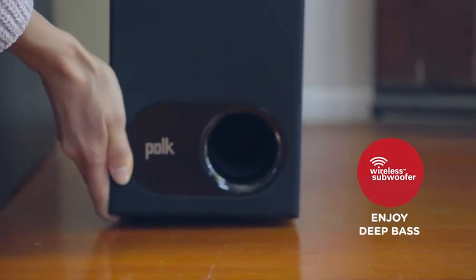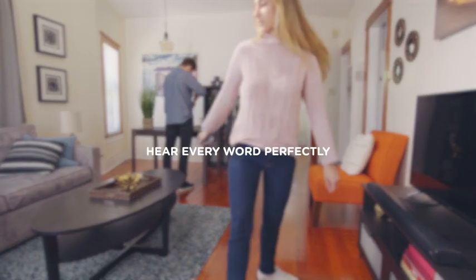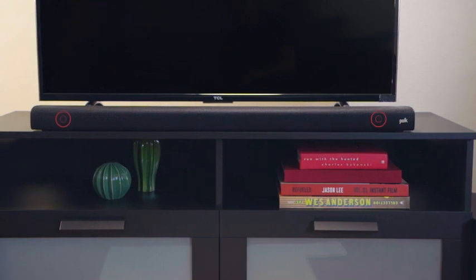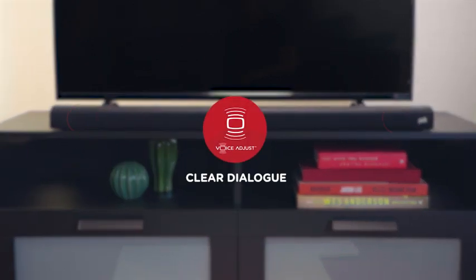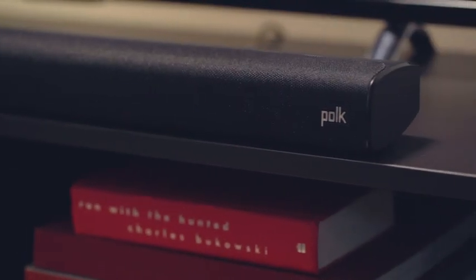Signa S2 includes a compact wireless subwoofer for deep bass and more room-filling sound. Hear every word perfectly with newly designed tweeters and Polk patented voice adjust technology. Dolby Digital Decoding elevates your home theater with incredible surround sound.